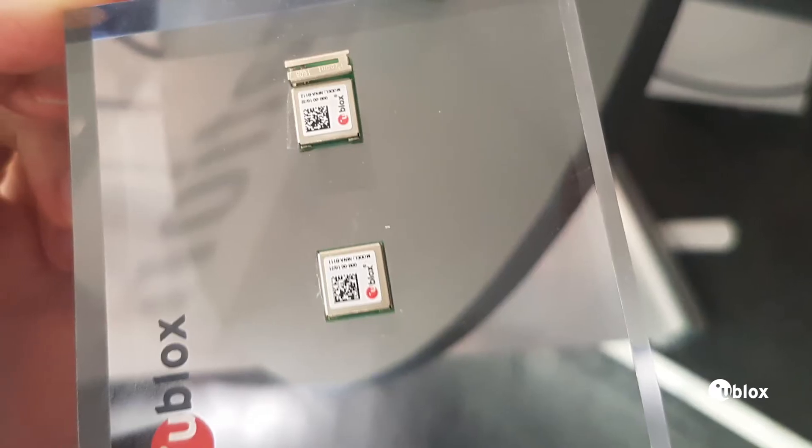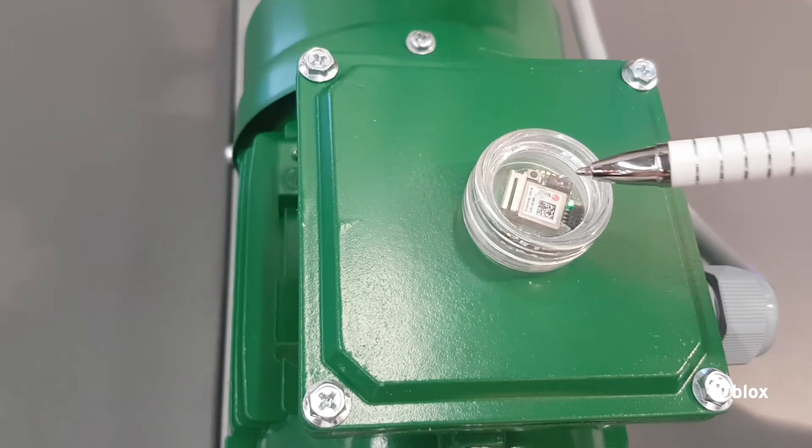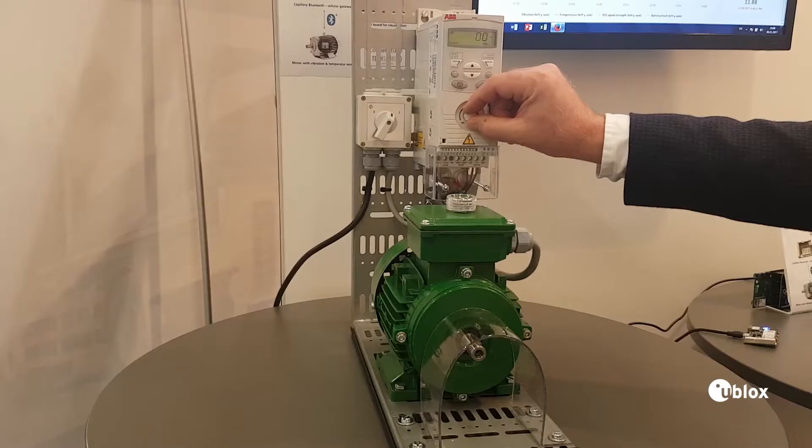In this demo we're using the NINA B1, which is a Bluetooth Low Energy module mounted on a PCB with a lot of sensors. That sensor node is mounted on a motor, so when we run the motor we can read the temperature and the vibration data from the accelerometer in the sensor.